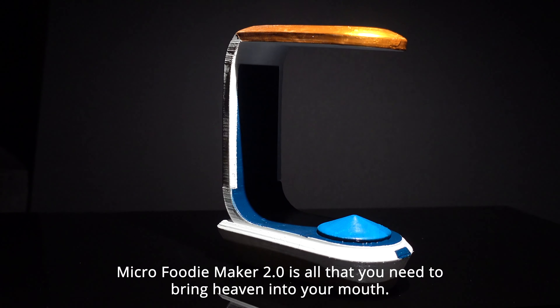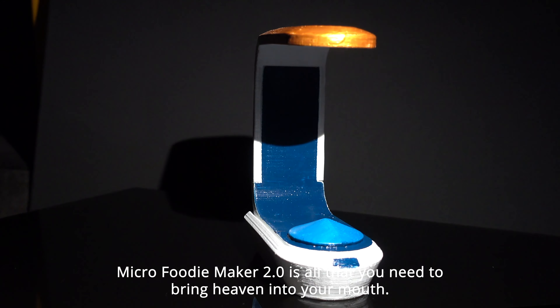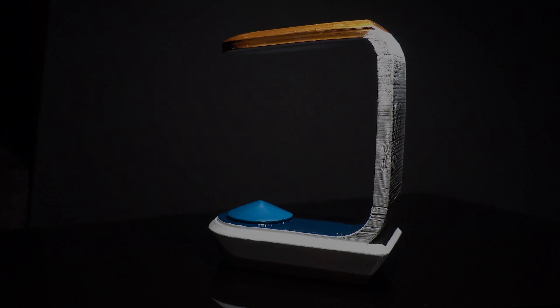It all began in a galaxy far far away — not so far away — where this micro food maker was invented by scientists and digital media artists. Not literally. Introducing Micro Foodie Maker 2.0: a futuristic food maker that makes you taste heaven with tenderness and softness.